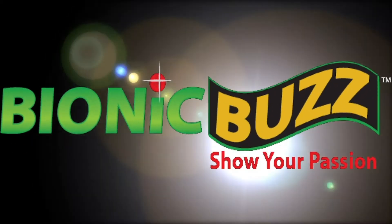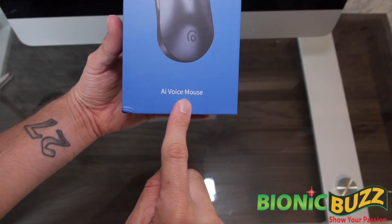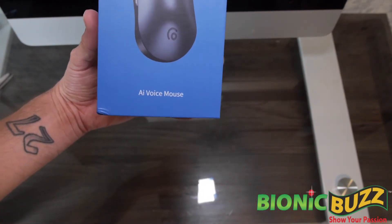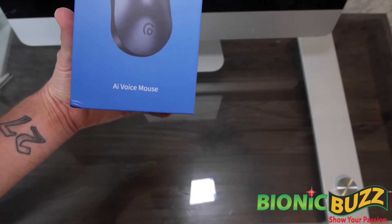Hey now, it's Steve Sievers from Bionic Buzz, and I'm here to talk to you about FreeSafe 365's new AI voice mouse. I was introduced to this company back at the last Consumer Electronics Show in Las Vegas, and it feels like a whole lifetime ago meeting someone at a booth.